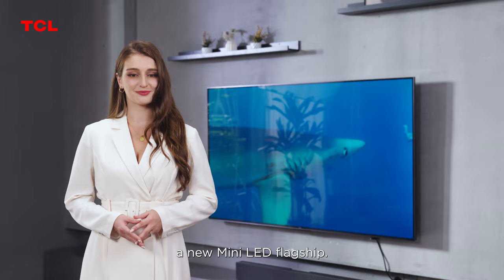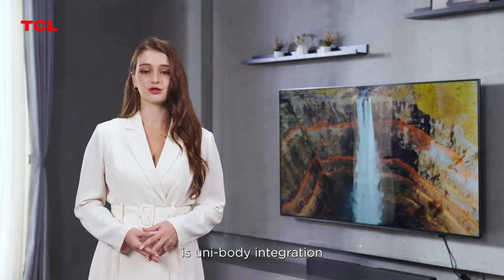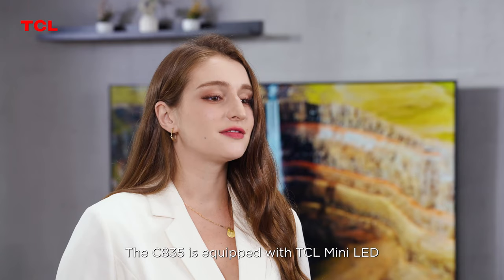From the appearance of the C835, its unibody integration and bezel-less design — the ultimate design also brings the ultimate experience. The C835 is equipped with TCL mini LED, which brings flagship image quality.